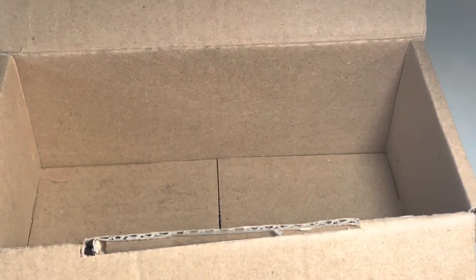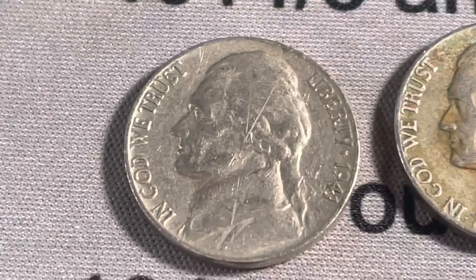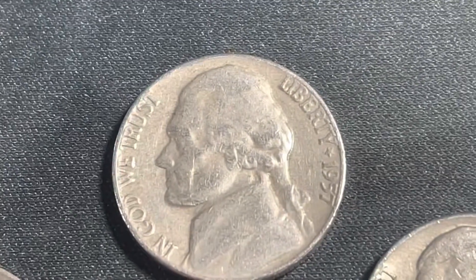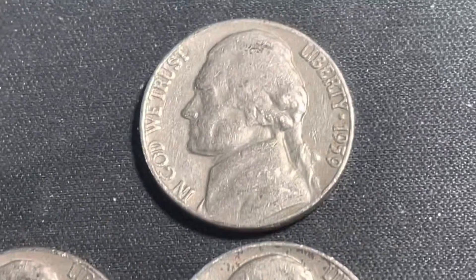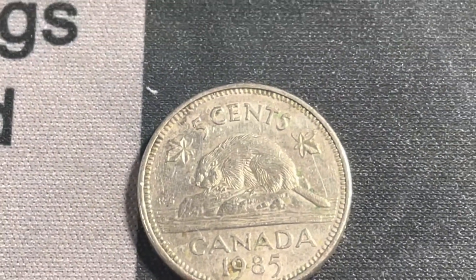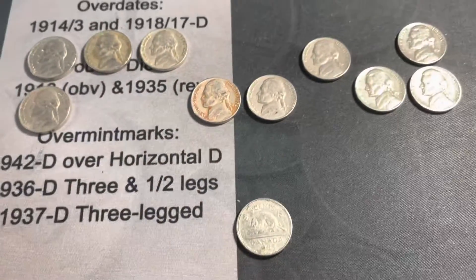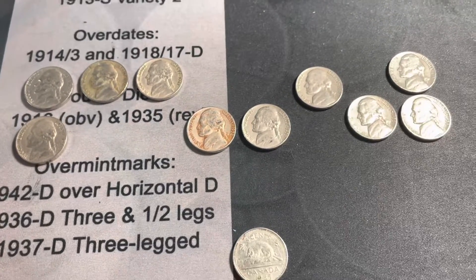Box empty — 100 rolls down. We're going to add to the finds a 1941 Philadelphia, 1941 Denver, 1946 Philadelphia, 1947 Philadelphia, 1952 Denver, 1953 Denver, 1957 Philadelphia, 1958 Denver, 1959 Denver, 1959 Philadelphia, and a 1985 Canadian. That's 11 coins in the last 10 rolls — almost as many as we found in the whole first box.